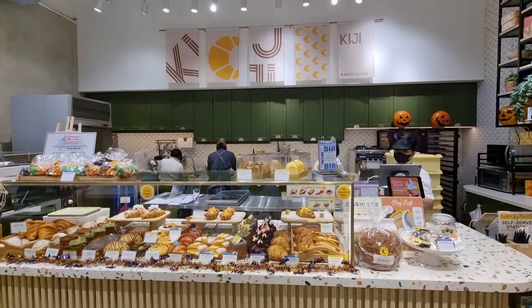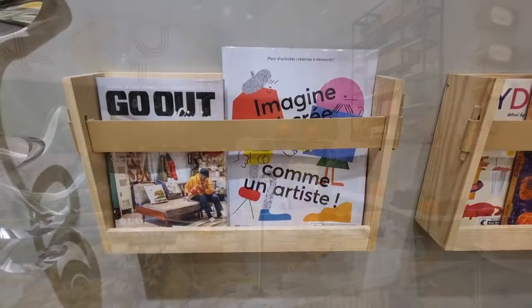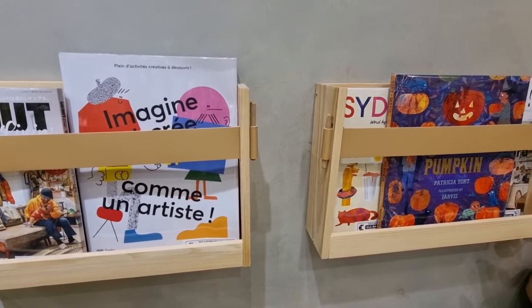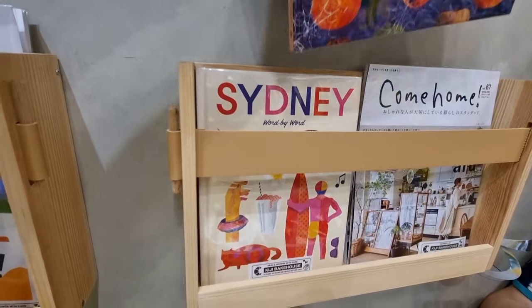In short, it's very Instagrammable. They also have an area on the right with Japanese and French reading materials, because the details maketh the look.